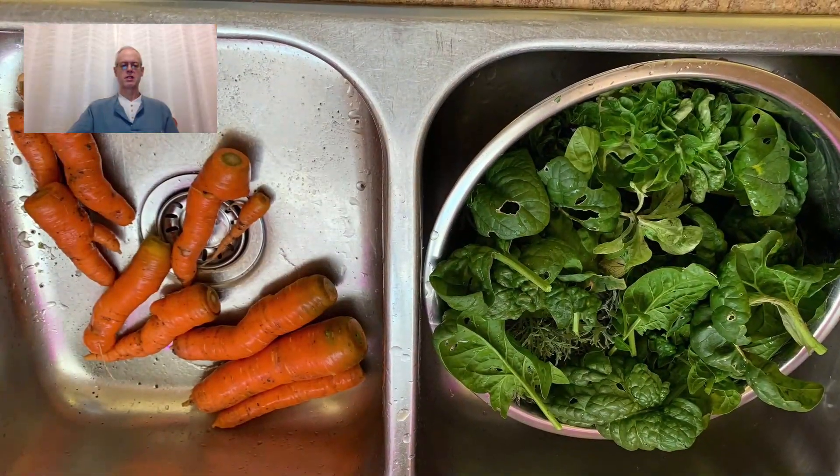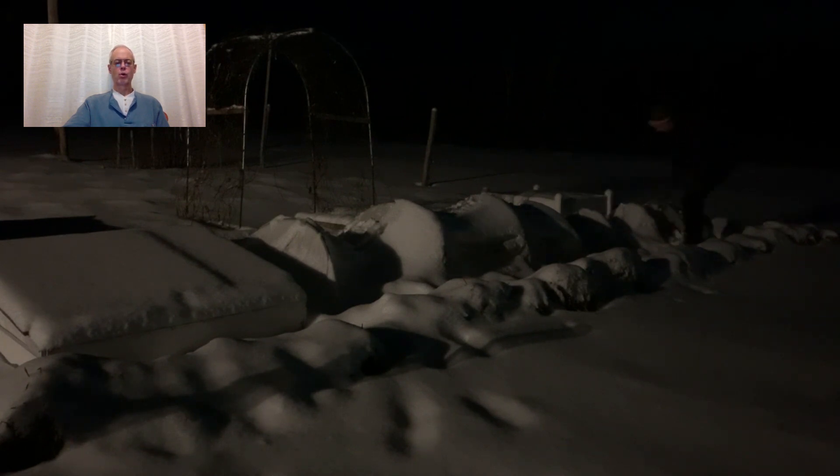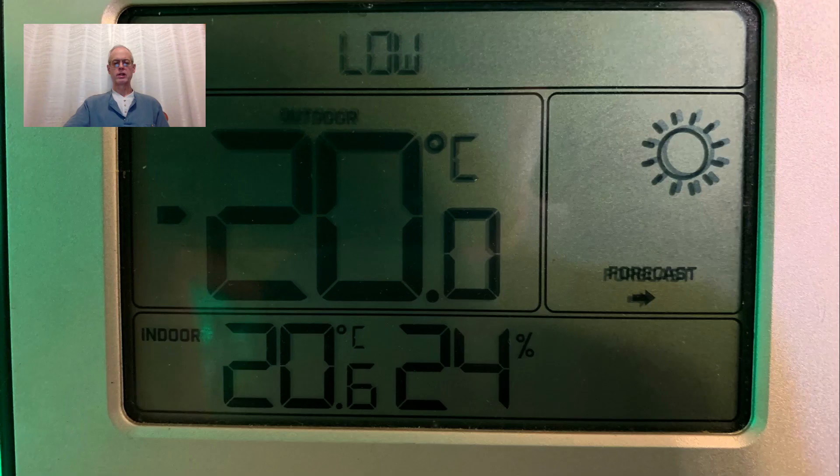The problem with gardening in December at the 47th parallel is that you go to work in the dark and come home in the dark. On weekends when you are home, if the weather remains cold it is not safe to lift the plastic to harvest crops. You can never tell what kind of weather you're going to get in the Maritimes. We lost most of our snow throughout December, but we still had bouts of very cold weather getting down to negative 20 degrees Celsius, which is below zero Fahrenheit.